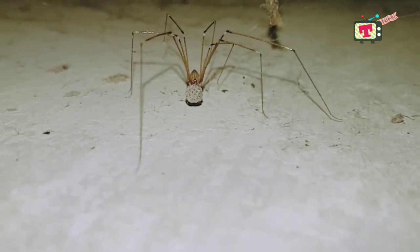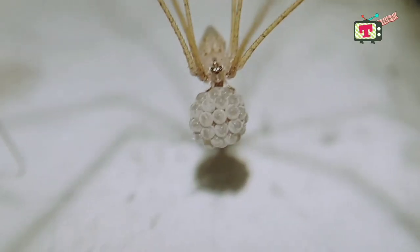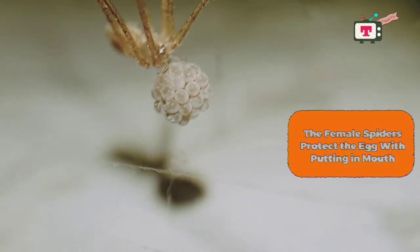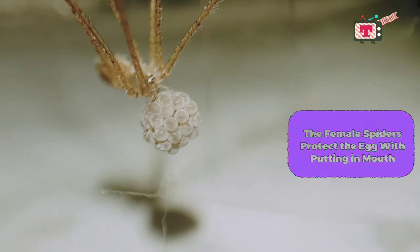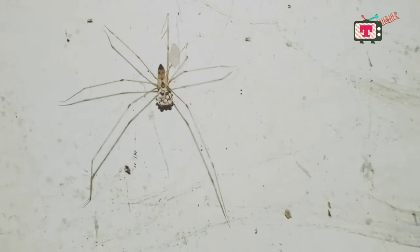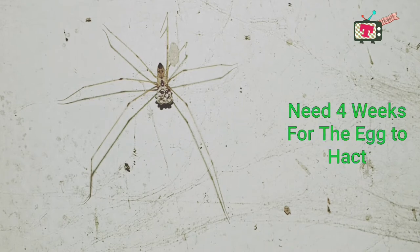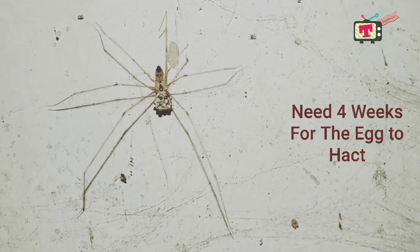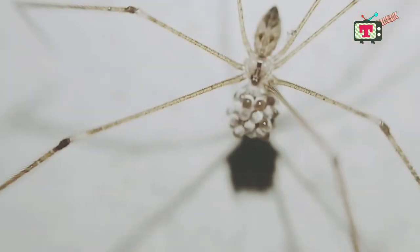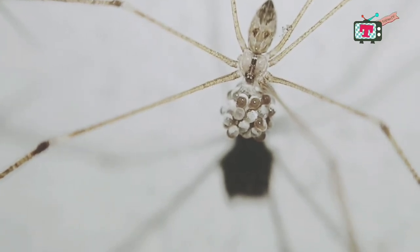Spiders usually lay between two and one thousand eggs, depending on the species. Nearly all female spiders protect their eggs, and this type of spider does the same. The mother looks after the eggs by putting them in her mouth. In order to stay focused on looking after her eggs, the mother starts fasting. It takes about four weeks, depending on conditions, for the eggs to hatch. For eggs that fail to hatch, they will be eaten by the mother. This is usually done to replace the energy lost during fasting. After that, the mother will continue to watch over her healthy offspring for about a week.